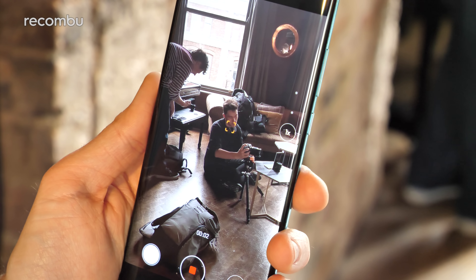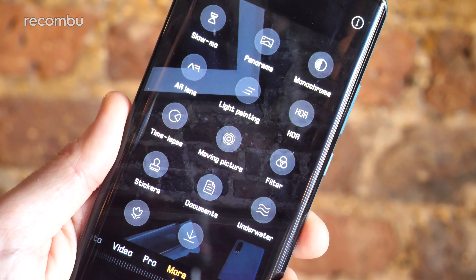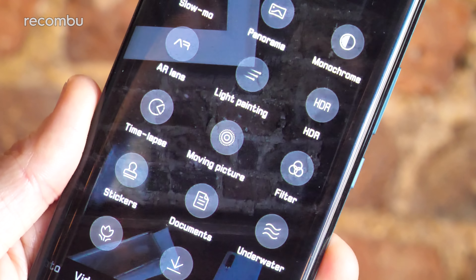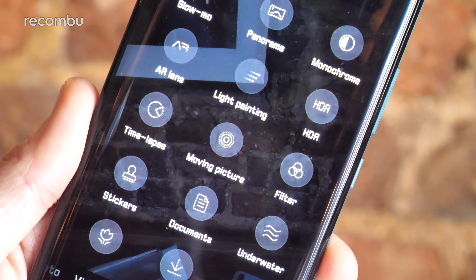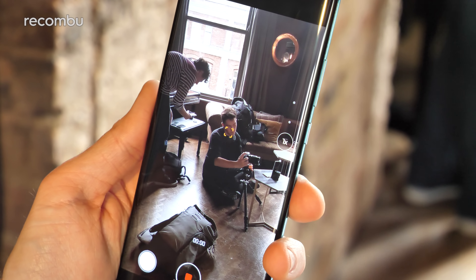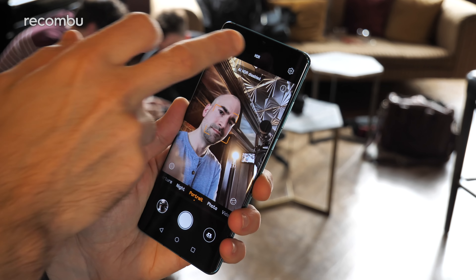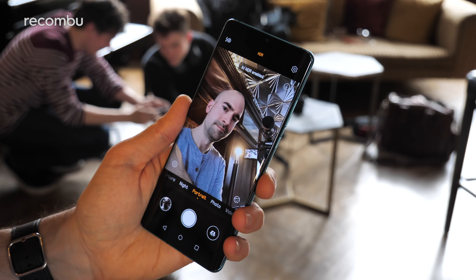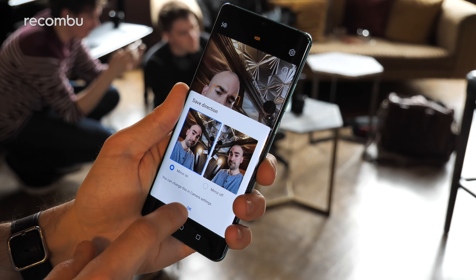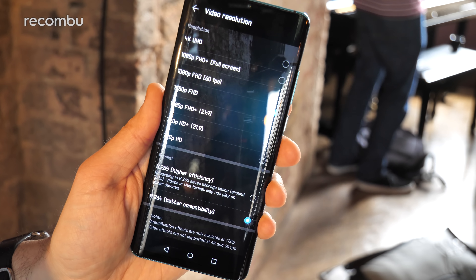The secondary lens is a 20MP ultra-wide at f/2.2. Third — and more interesting — is the 8MP optical periscope zoom lens, offering 5x optical zoom and up to 10x hybrid zoom, a clear step up over the Mate 20 Pro for getting crisp shots of distant subjects. Both the primary lens and the periscope zoom lens feature optical image stabilisation. Fourthly, being a quad-lens setup, you get a time-of-flight sensor that accurately measures distances between you and any subject — useful for accurate bokeh in portrait shots and AR applications.